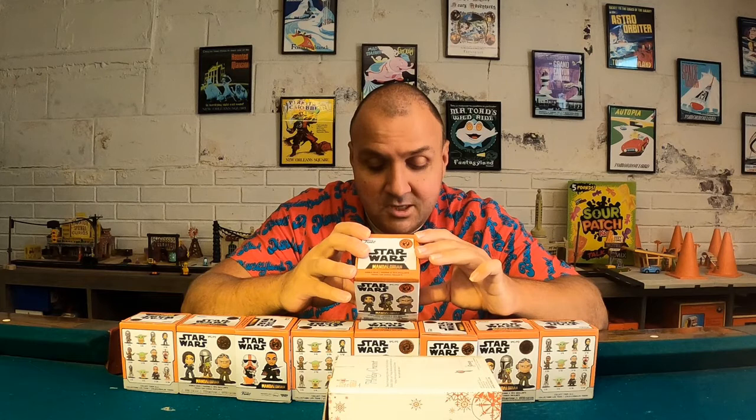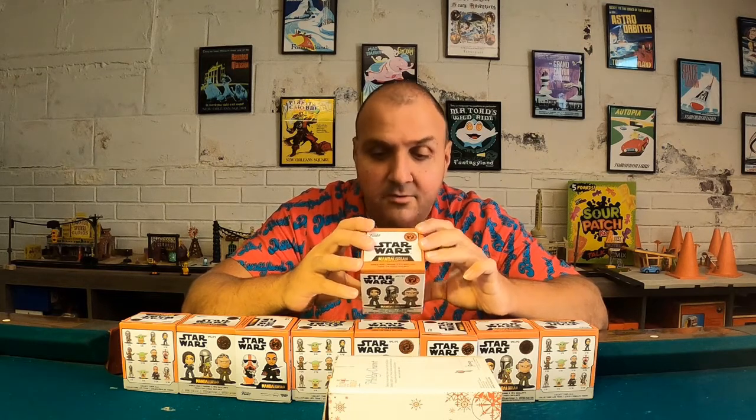And it's pretty cool. You can get Mando, the child, Mando with the child, Cara Dune, Grief Karga, Sleeping Child, Kiel, the Incinerator Trooper, IG-11, the child eating or drinking, Moff Gideon, and Mando.